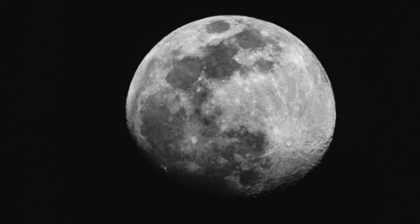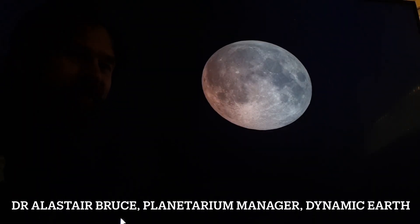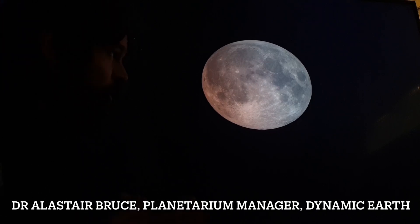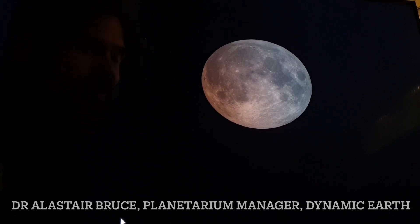But first, I needed to find an expert who could tell me what we're going to be looking for. Hello everyone, it's Ali Bruce here. I'm the Planetarium Manager at Dynamic Earth. I want to focus on something similar to what you might be seeing if you can catch a piece of this partial lunar eclipse.